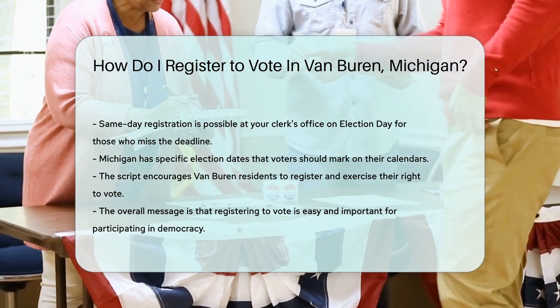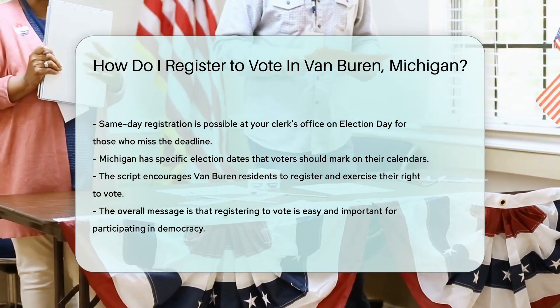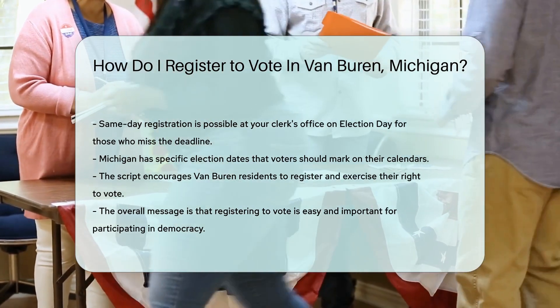Mark them down and join the democratic party — not the political kind, just the fun of voting. Now, armed with knowledge, you're ready to register and make your voice heard. Happy voting, Van Burenites!